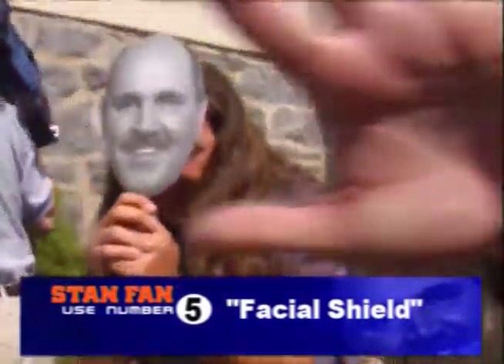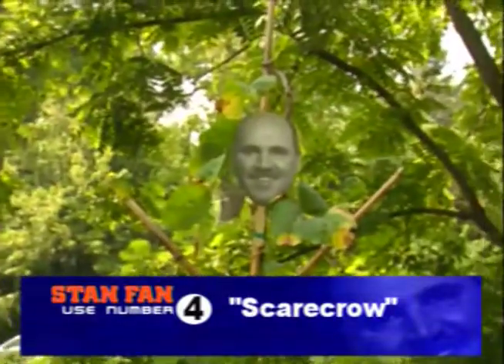Number five: facial shield. Number four: scarecrow.